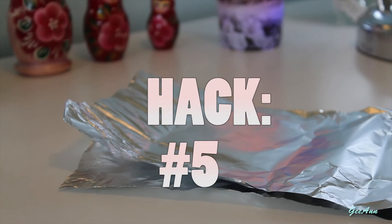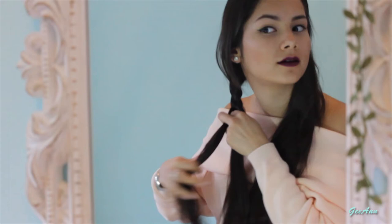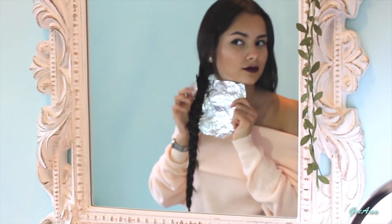Hack number five: you can crimp your hair in a much easier way by following these steps. Divide your hair into two strands and make a French braid on both of them. Next, wrap your braid in tin foil and go through it with your straightener.